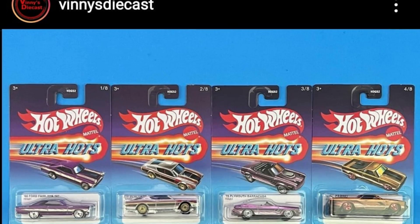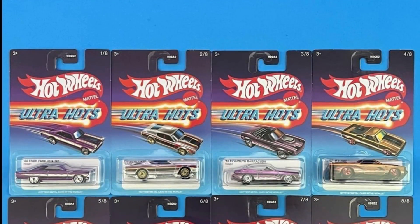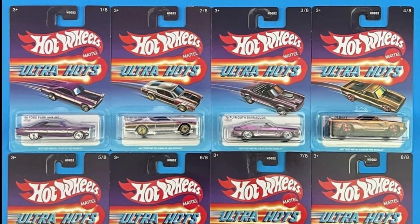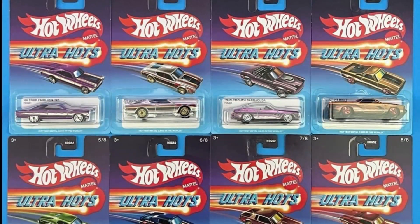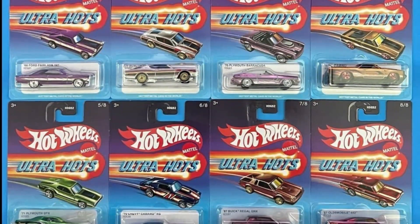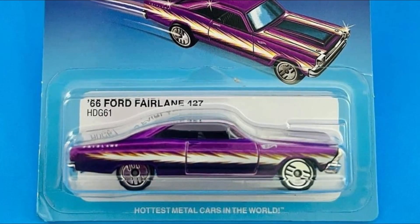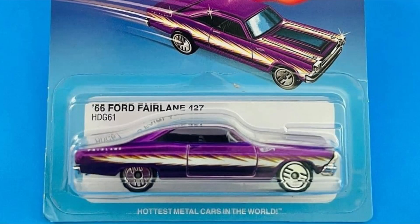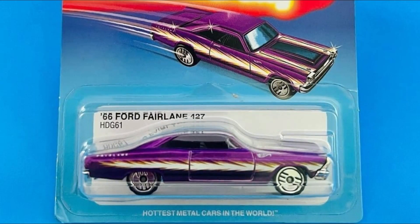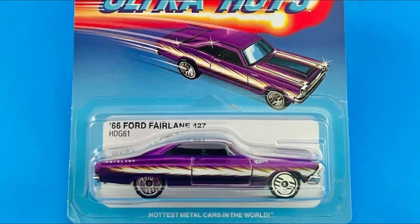First up, big thanks to Vinnie's Diecast. Here is the new Ultra Hot set, which is out now in some parts of the world — I think it is out in the US. It consists of eight beautiful cars. The first one is the '66 Ford Fairlane — beautiful paint, beautiful color. I just love this; it's purple and the side tampos look awesome.